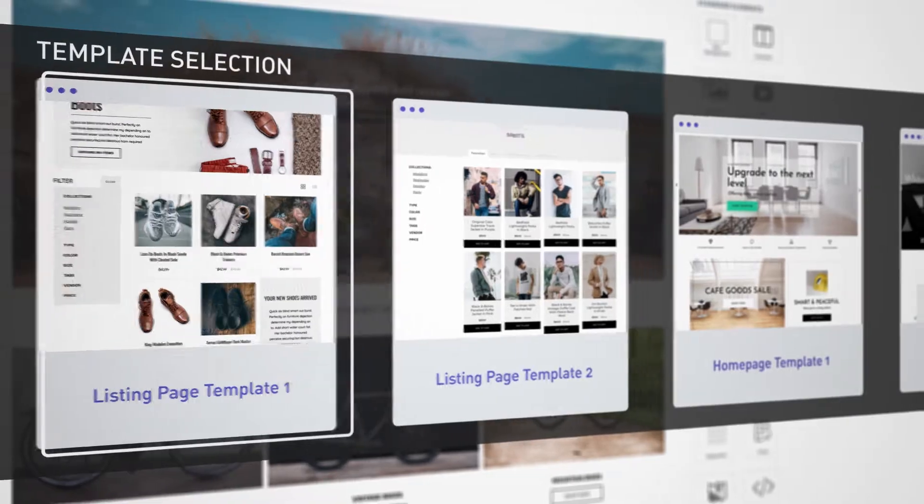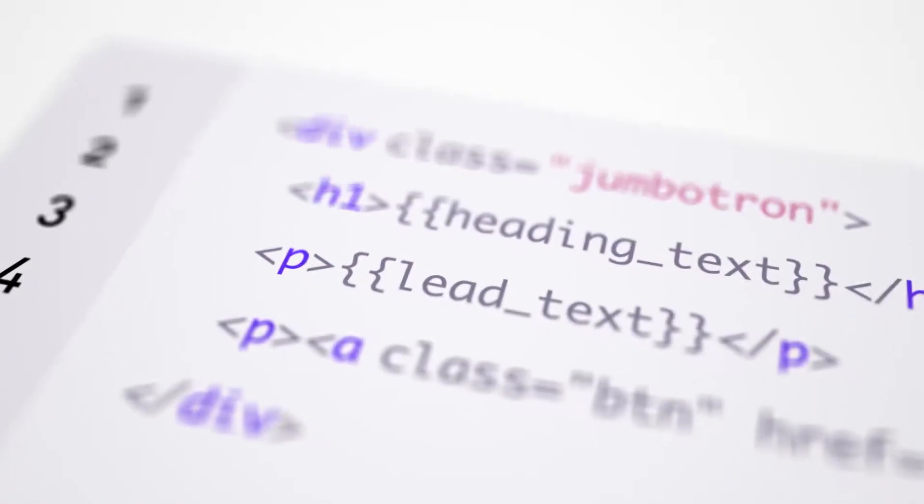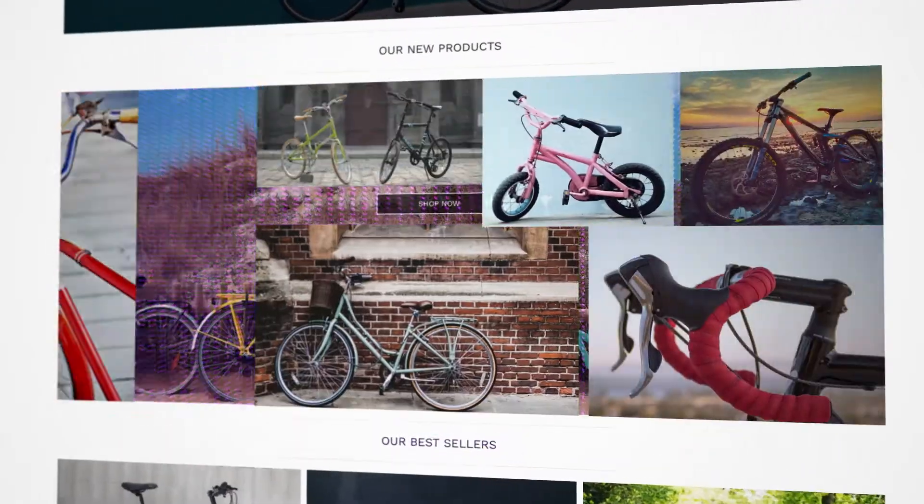Whether you just need a starting point or want precise control over the finest detail, with developer tools for coding custom elements which can be reused by anyone for limitless customization.